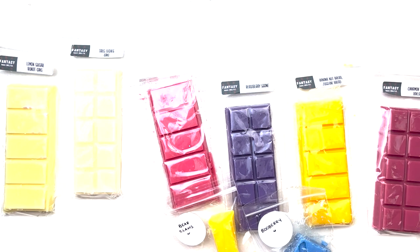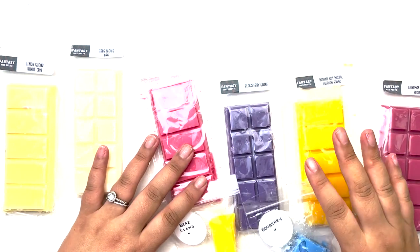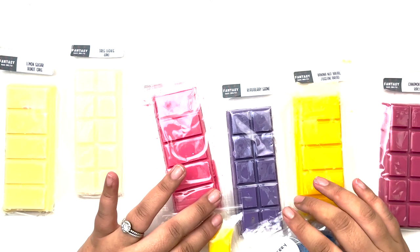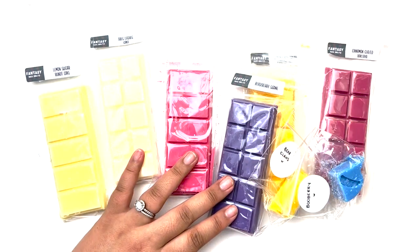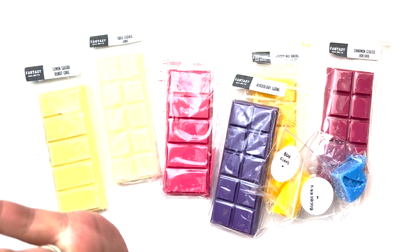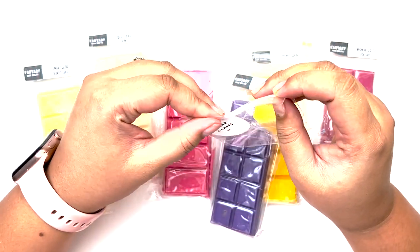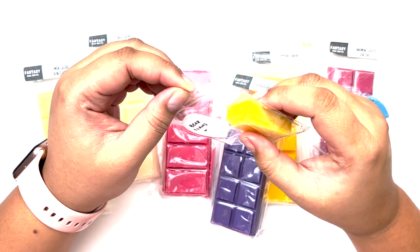Hi guys, I'm here for the next part of my August haul. I feel like this may be a smaller haul which is a good thing for me. I have some Fantasy Wax Melts — these have been sitting for quite a while, I got them right after my last clip a few weeks ago. I also have some random knick-knacks to show as a supplement to this haul. I did order from Fantasy Wax Melts, I think it was their fall market release or something like that.